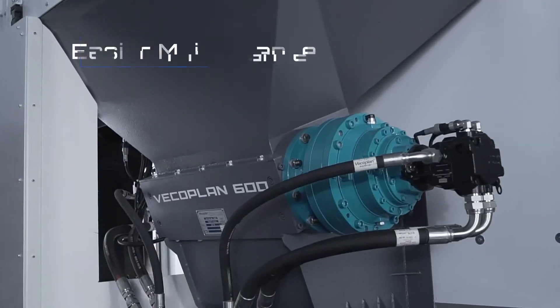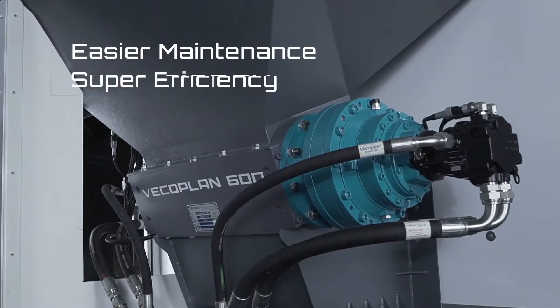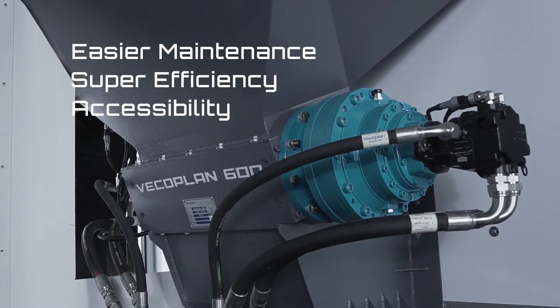A hydrostatic hydraulic system equals easier maintenance, super efficiency, and the all-important accessibility.